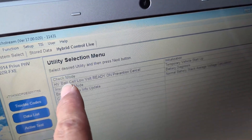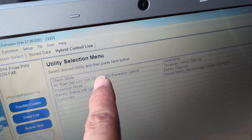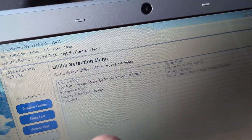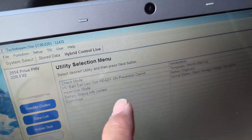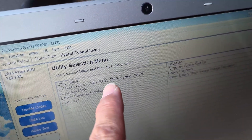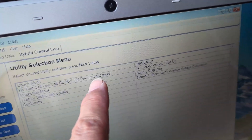The first thing to do is HV battery cell low voltage ratio prevention. Sometimes when a new battery is installed, if the voltage is too low, it will store an error code. So you can use this to temporarily turn it off so that the engine — the car — can get into ready mode.